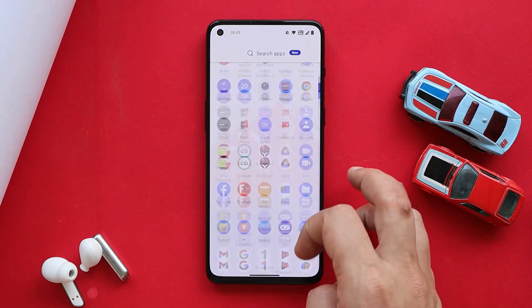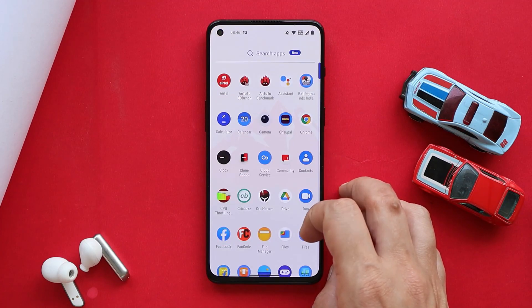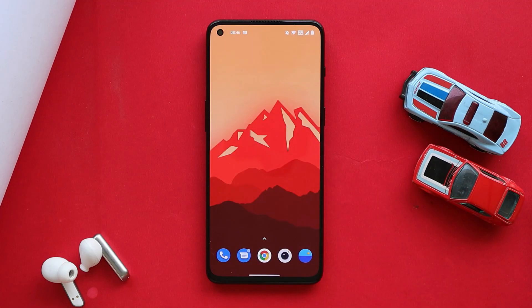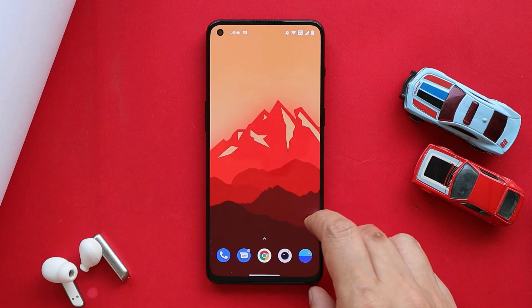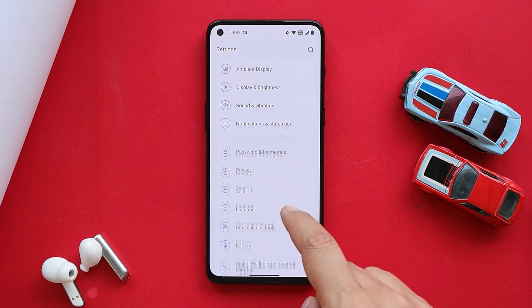OnePlus says they have improved the overall stability of the device. Till now no issues have been found while using the device, but I'll be thoroughly testing it after this latest build and will update you in the review video. They have also updated the security patch to 5th March 2022. So these were some of the changes made in this latest build for the OnePlus 9RT.